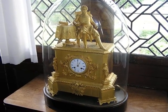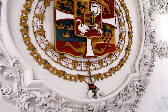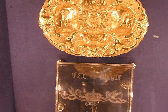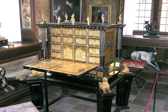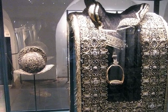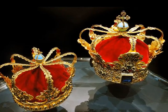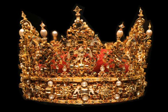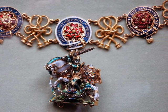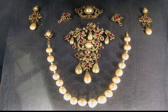Some of the royal collections on display: a writing desk for the king, a royal saddle, weapons, a royal crown, ivory that's been carved, and royal jewels.